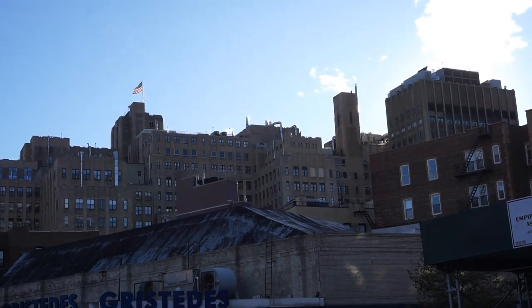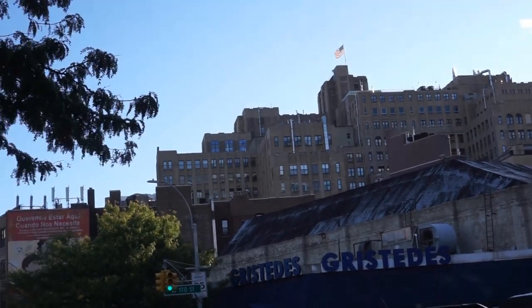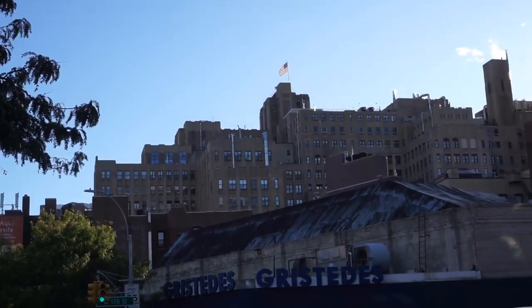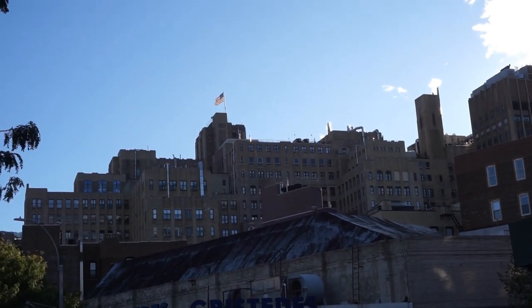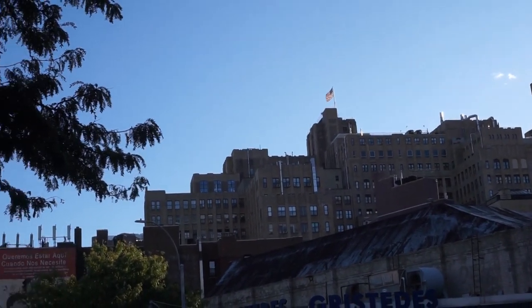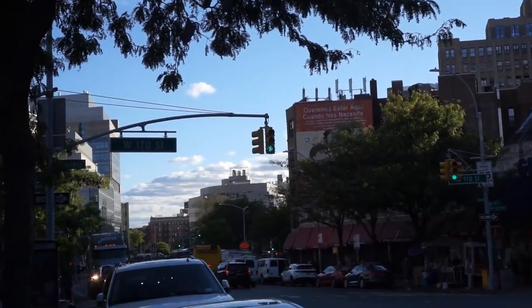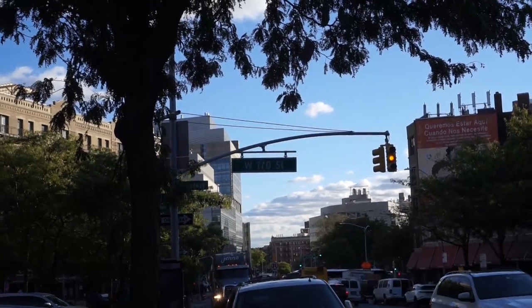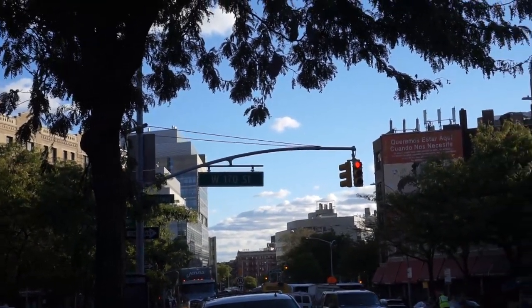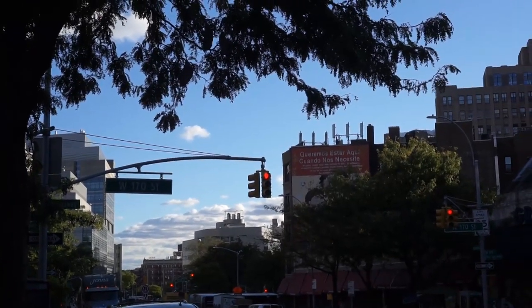That very tall building in the distance with the flag flying — that's Columbia University Hospital. This whole area is pretty much being taken over by Columbia for future developments. And even when you look south on Broadway, a lot of the modern buildings that have been developed are again Columbia University. They're turning this whole area into more of a location for healthcare.